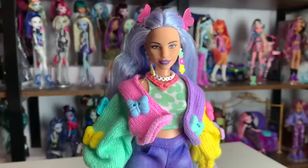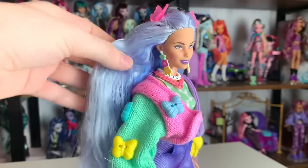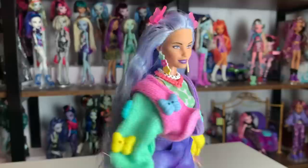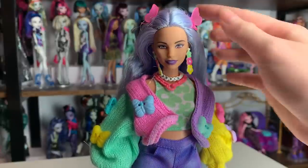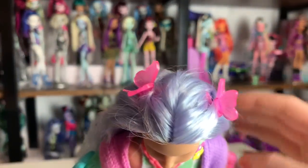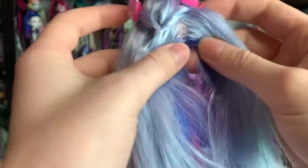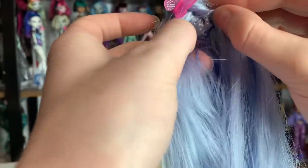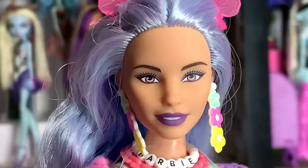My biggest fear was that her hair might be polypropylene, because Mattel's been doing that a lot lately with fun-colored hair — but it's saran, and it is beautiful. It even has three different colors: some blue, some darker purple, and a really pretty icy purple. Mine has pretty messy hair right out of the packaging, but that's expected with saran. She has these butterfly clips that are sewn in but function as barrettes. The hair is very thickly rooted with a simple hairstyle — just the front pieces pulled to the back.